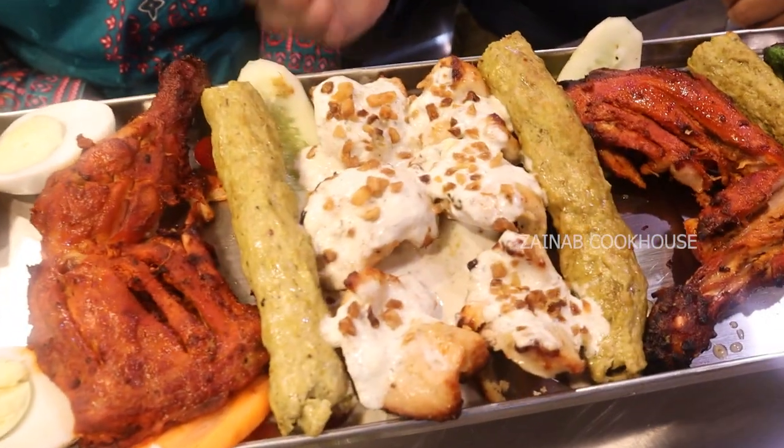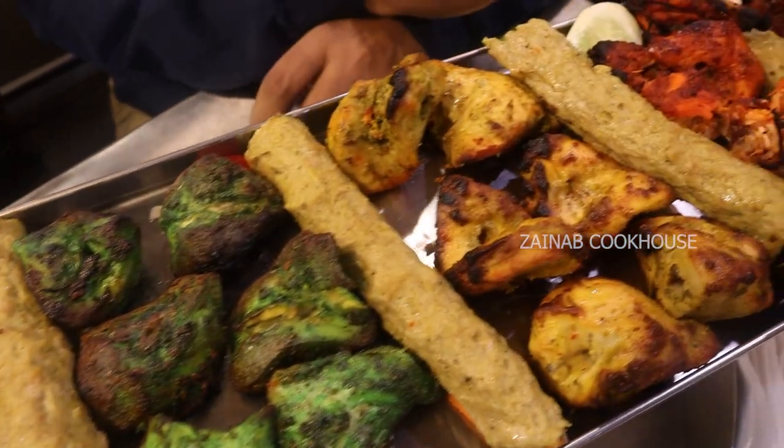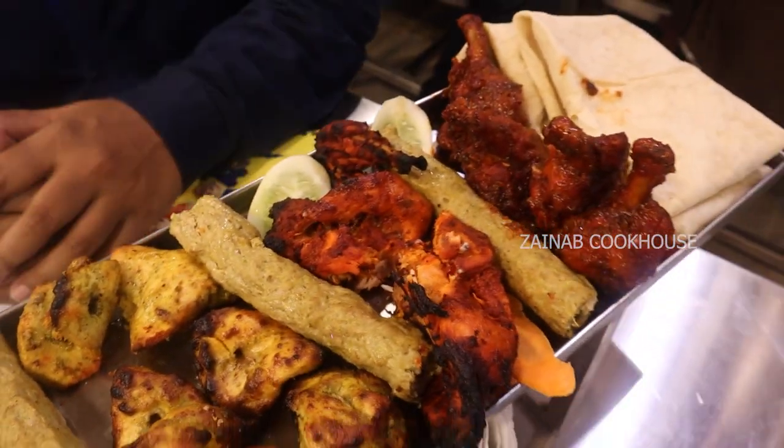There is chicken tandoori, chicken seekh kebab, daila suni tikka, pahadi tikka, reshmi tikka, lollipop red sauce and rumali roti.